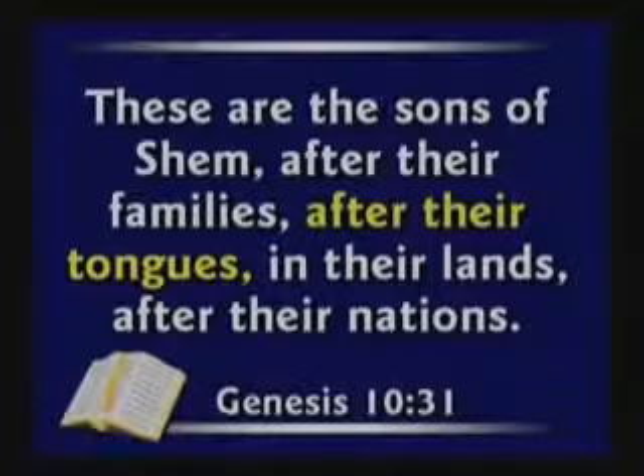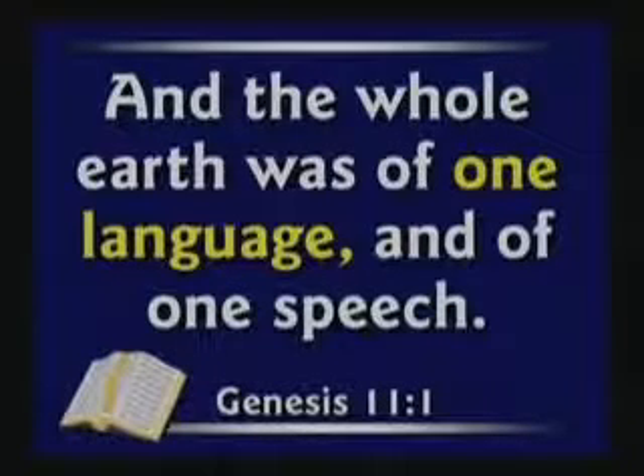One scoffer said there's a contradiction because Genesis chapter 10 says the earth was divided up by languages, and then chapter 11 says the whole earth was of one language. Well, this is going back and recapping the story. Newspapers do this all the time — the headline says 10,000 people killed in earthquake in Armenia, but then down in the story it describes people going about their daily duties headed for breakfast. They're going to retell the story with more details. This is not a contradiction; it's a flashback, and it's the normal way everybody writes a book.